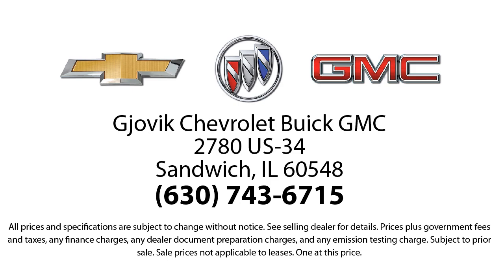Gjovik Chevrolet Buick GMC, where we don't just sell you a car, we help you buy a car. We're located at 2780 U.S. Highway 34 in Sandwich.